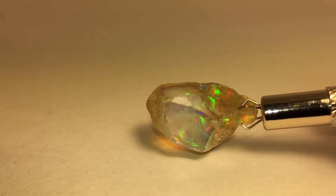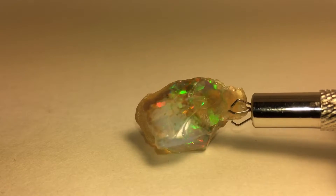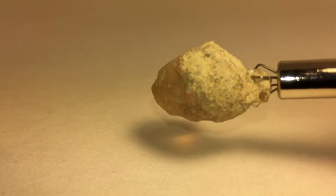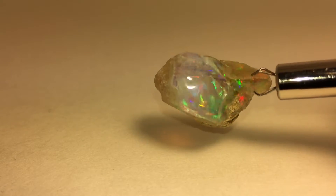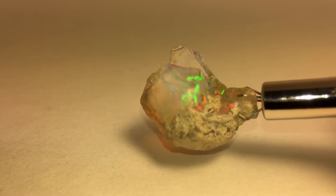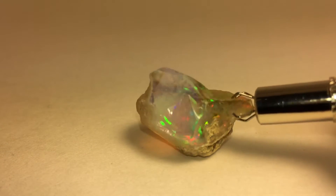It is a 22 carat opal. It is crystal, as you can tell. It's got some phantom quality to it, and a multi-pattern going on also. It is 19.8 millimeters long, 14.5 millimeters wide, and 12.4 millimeters thick.